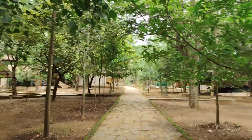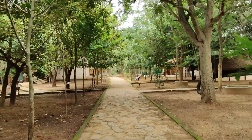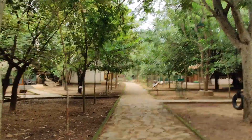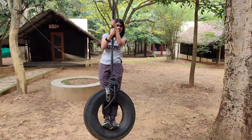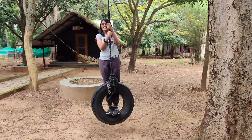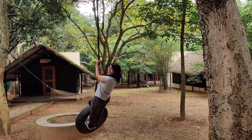Back from the nature walk, it was time to freshen up, pack up, eat up and check out. But before that it was time to try out new things one last time before leaving. Avatar zone! Can you see me? How do you see me?